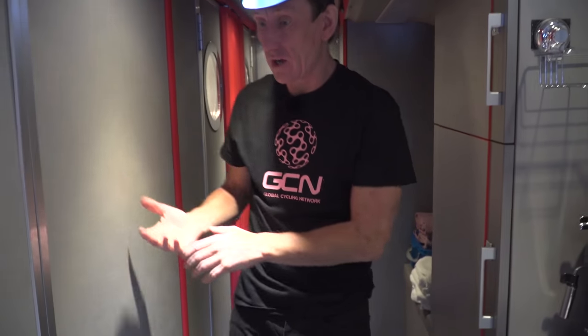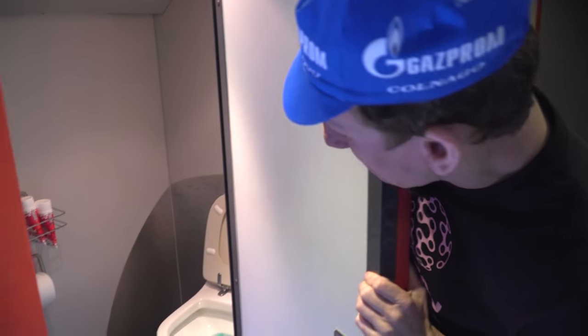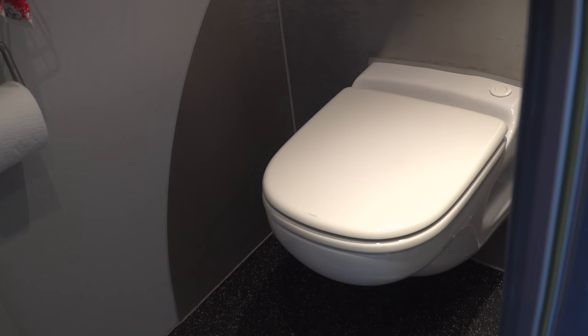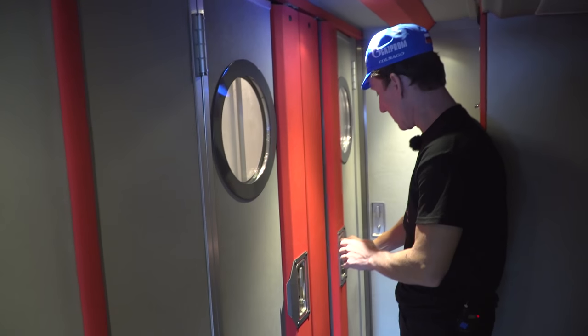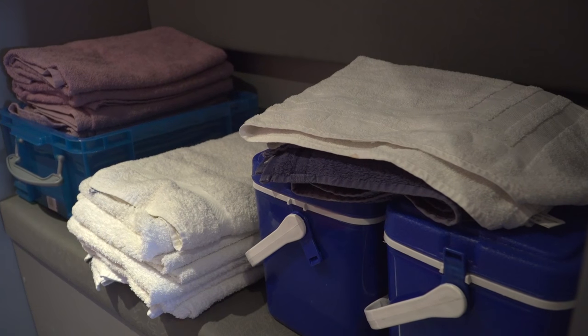Moving on to the other side, we have the lavatoire — the WC. Not too much to see in here, pretty standard fare. We've got two showers back to back — very simple, very neat, actually quite spacious, and two showers can be taken at once on this bus. Nice little loofah in there as well to get rid of that grime, especially on those very dirty stages.